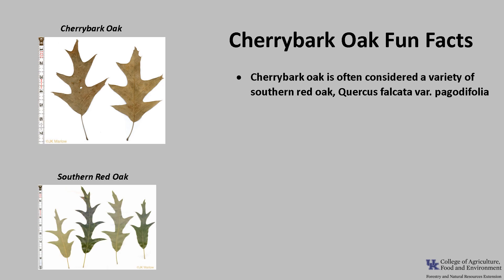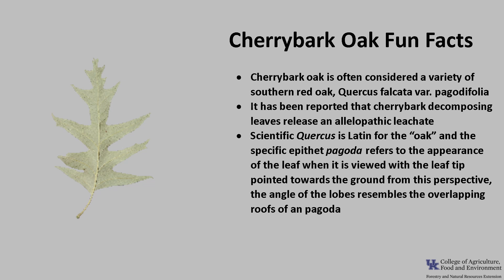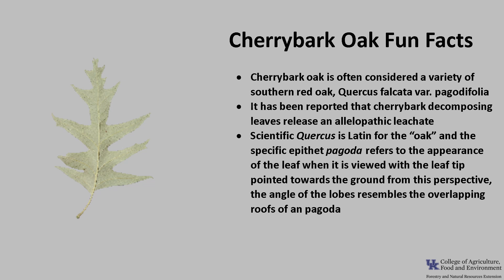Cherry Bark Oak is often considered a variety of southern red oak, Quercus falcata variety pagodifolia. It has been reported that Cherry Bark Oak's decomposing leaves release an allelopathic leachate, which can inhibit the growth of surrounding vegetation. The scientific name Quercus is Latin for 'oak,' and the specific epithet pagoda refers to the appearance of the leaf when viewed with the leaf tip pointed towards the ground — from this perspective, the angle of the lobes resembles the overlapping roof of a pagoda.